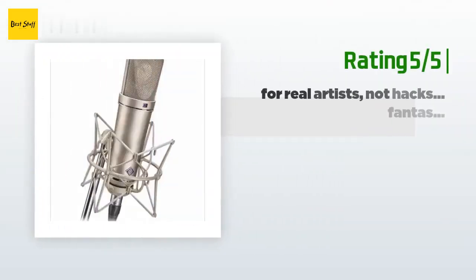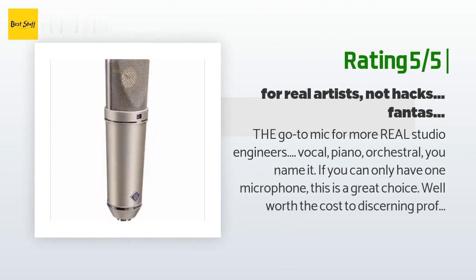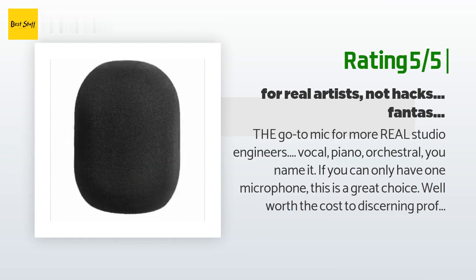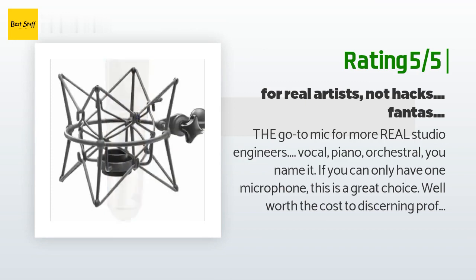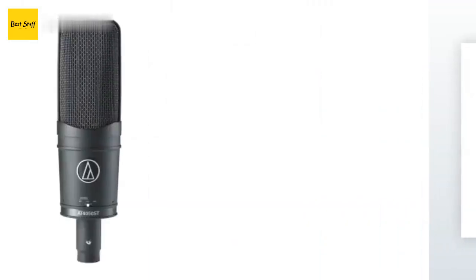Another happy customer said: the go-to mic for serious studio engineers — vocal, piano, orchestral, you name it. If you can only have one microphone, this is a great choice, well worth the cost to discerning professionals who have the ears and the talent to appreciate it. On the other hand, if you can't hear the difference between a serious studio audio tool and a $50 three-pack of throwaway microphones, good for you — you can save a bundle.